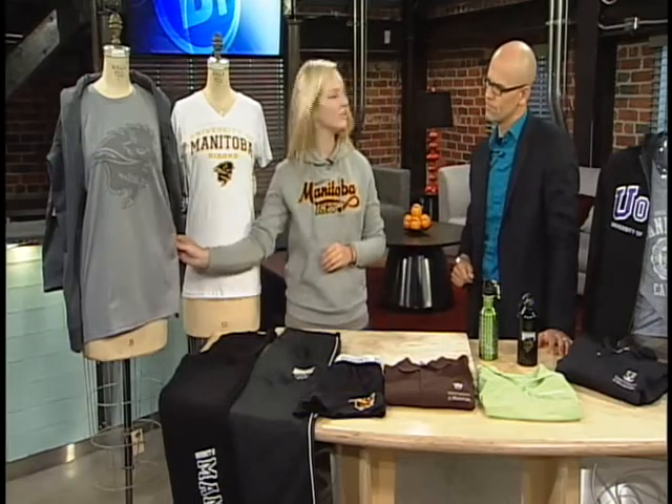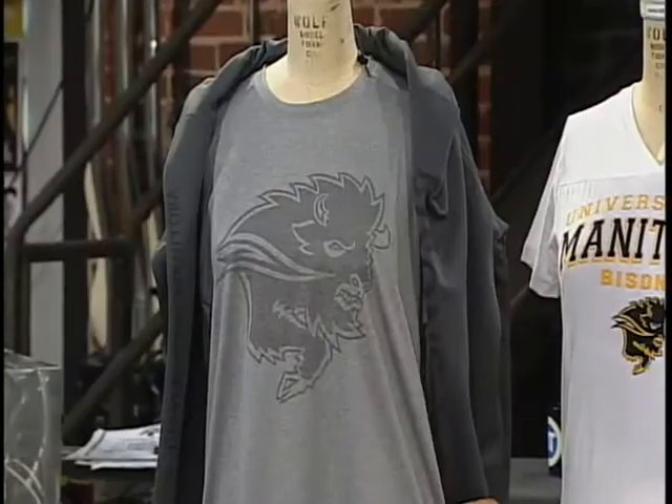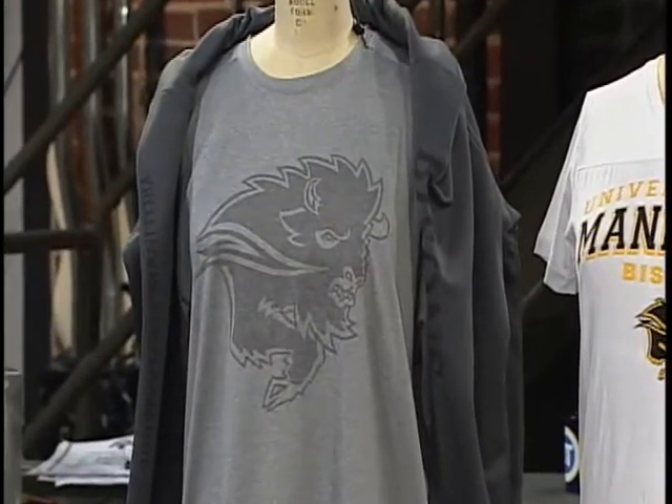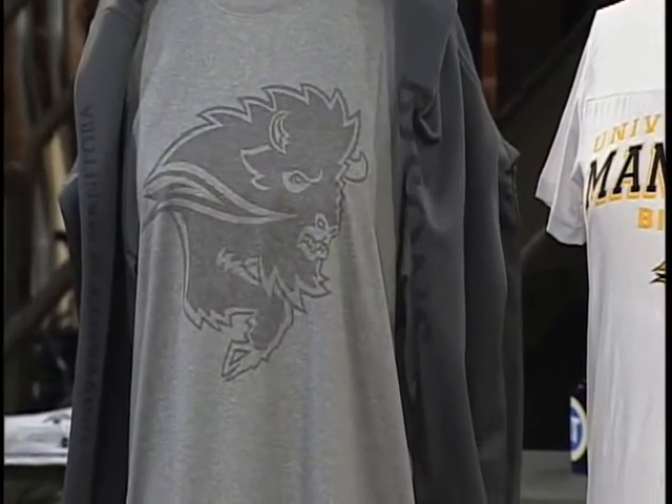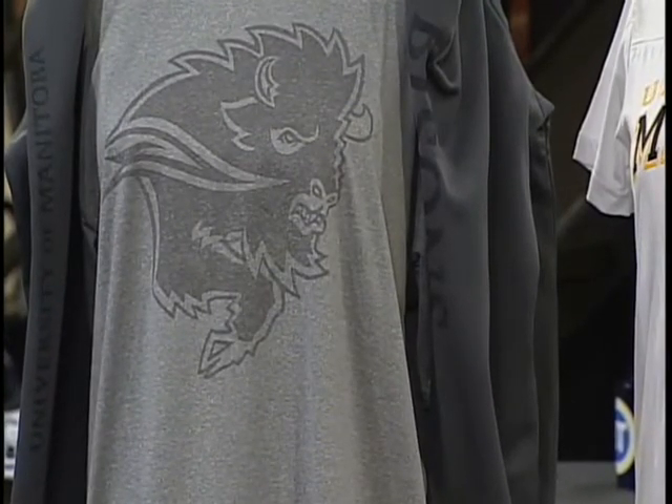So this is a moisture-wicking fabric. As you can see, it's a little bit of a softer material. It's more lightweight, more durable. And it's great for when you're working out in moderate to heavier physical activities. It's going to actually pull the sweat from your body and bring it to the surface of the material, and then it's going to dry off — evaporate the sweat — so you're going to feel a lot more dry and a lot more comfortable when you're working out.